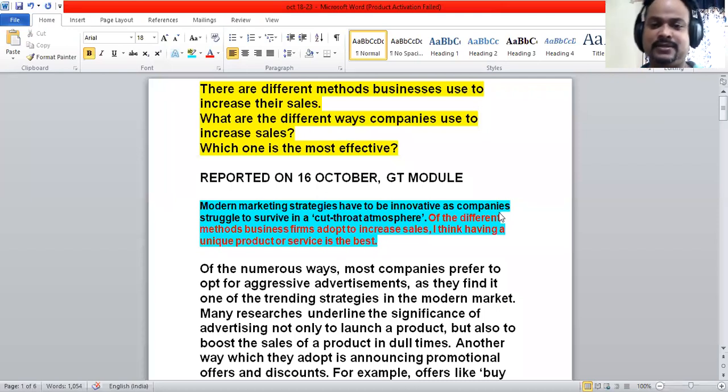Now let's see how to frame the introduction. You can write two sentences. The first sentence addresses the background information. In this question, the first sentence is: 'Modern marketing strategies have to be innovative as companies struggle to survive in a cutthroat atmosphere.' So nowadays companies have a lot of challenges ahead of them and they have to adopt innovative strategies.